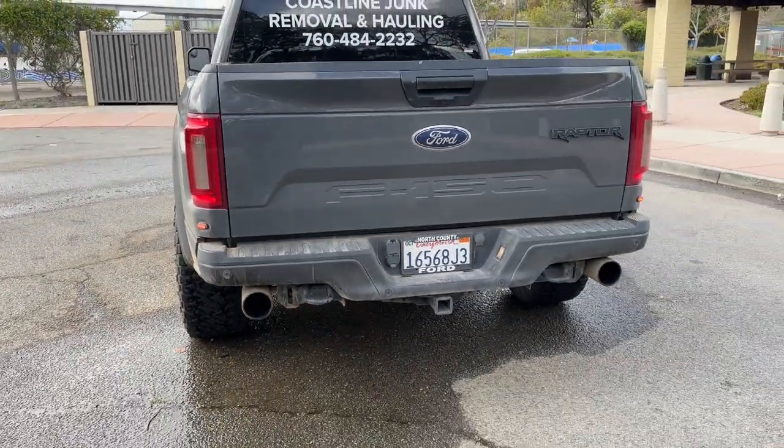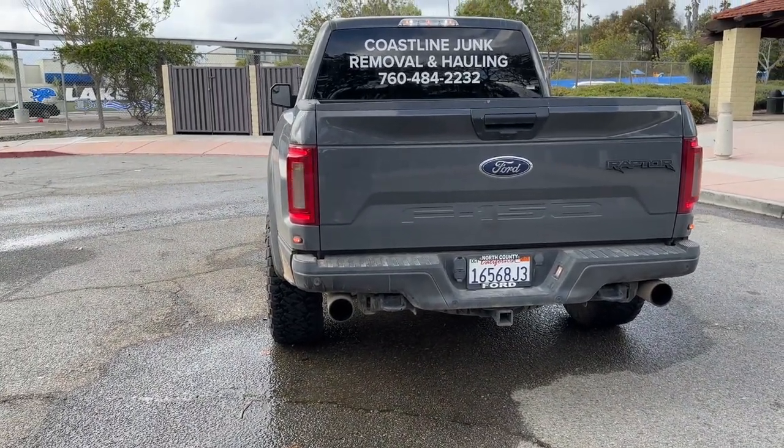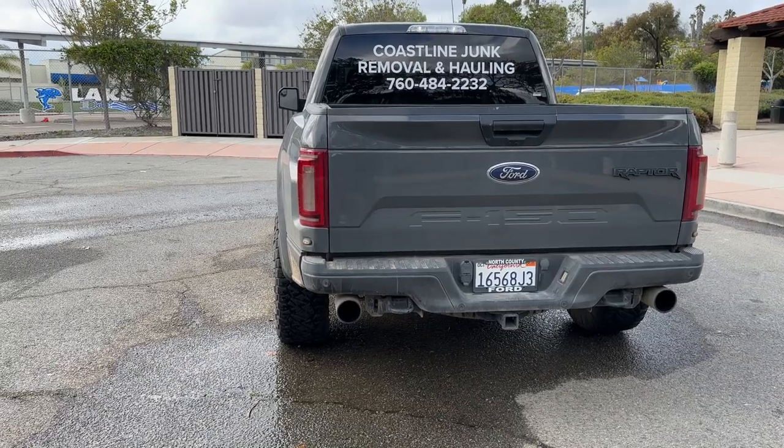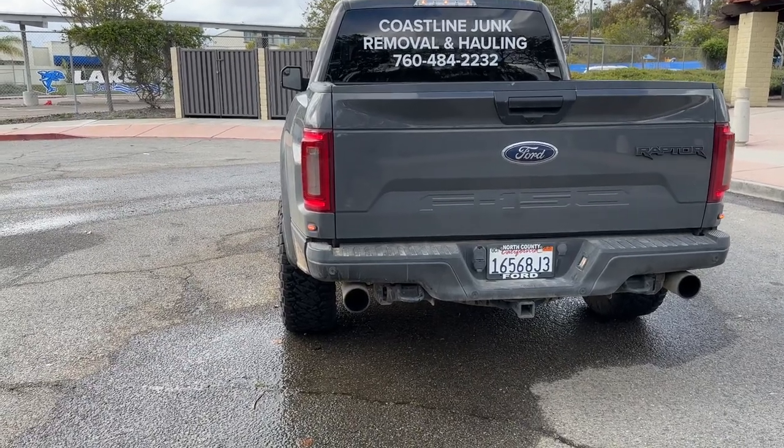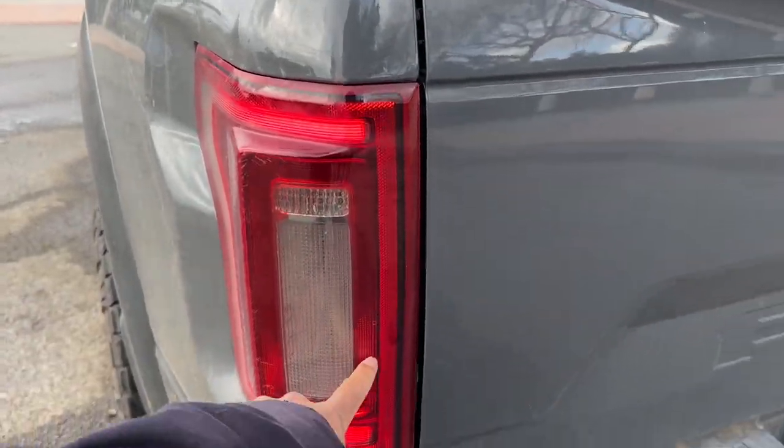I got these cool tail lights. It's pretty cool because when you unlock it, it's like a square pattern. When you hit the brakes, they kind of go in a square type of thing — it's a cool pattern. Pretty dope.